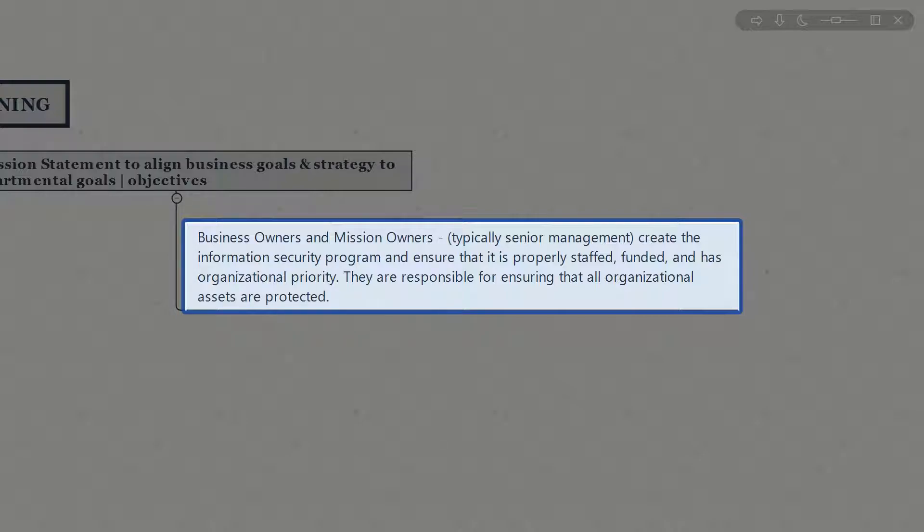Business owners and mission owners typically know exactly what they need to achieve, objective-wise or deliverable-wise. However, working with the security teams to create a security policy that helps them meet all their attestations — whether or not it's a law or regulatory requirement — can actually help save the organization when it comes to risk management or potential threats.